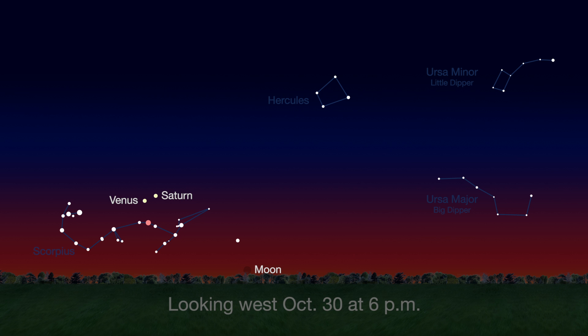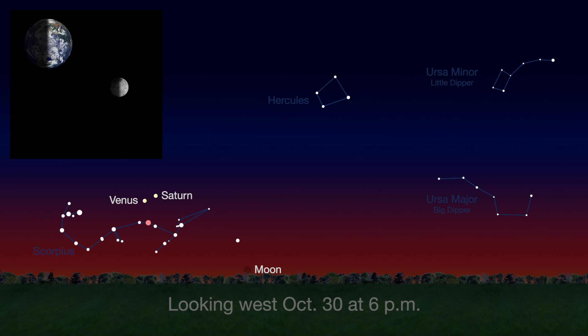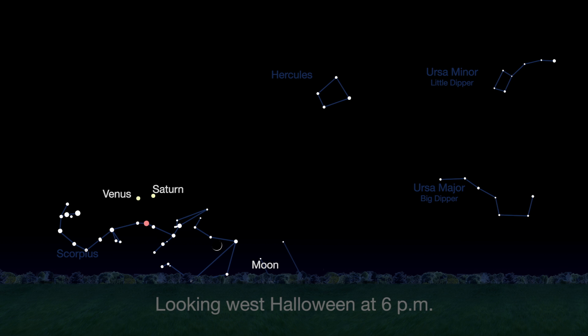To wrap up the month, 29 days after the last new moon, we start the lunar cycle all over again with another new moon phase on October 30th. Will you be able to spot the one-day-old moon on Halloween? It'll be a challenge.